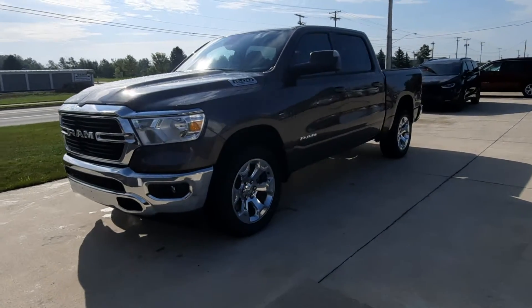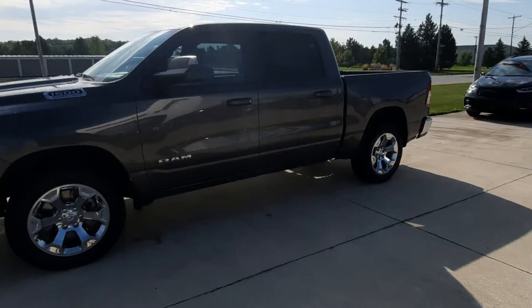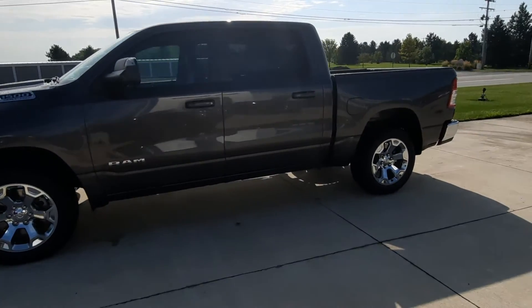Angel here at Terry Henricks Chrysler, going to take you on a quick walk around of this brand new 2021 Dodge Ram 1500 Bighorn.